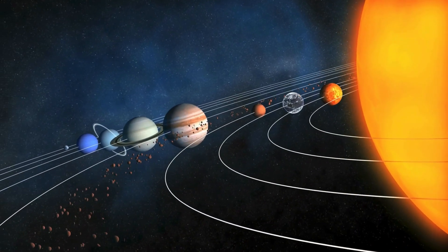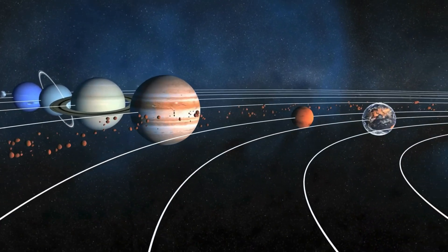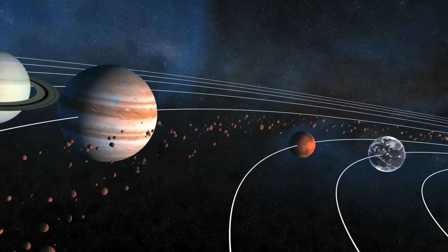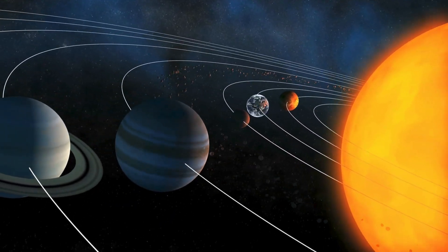Today we're going on an incredible journey through the solar system. We'll be visiting all eight planets, learning fun facts about each one, and discovering what makes them special. Ready to blast off? Let's go!